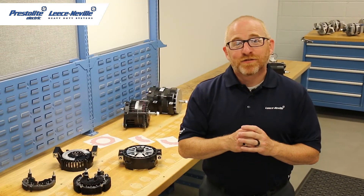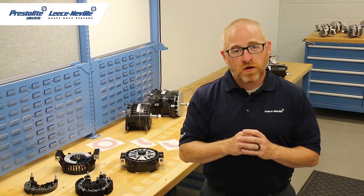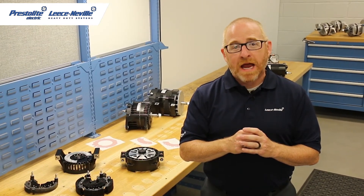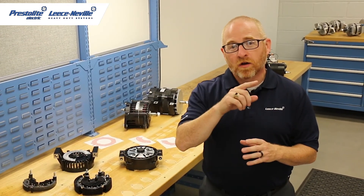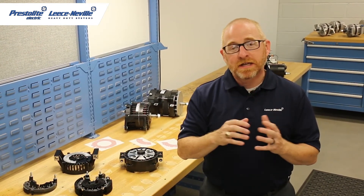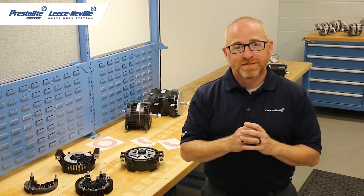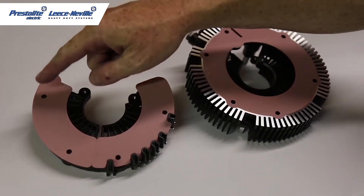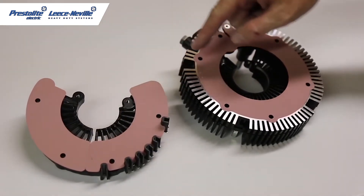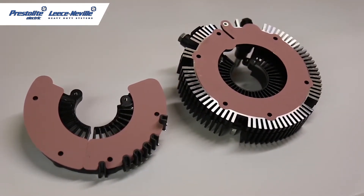The isolated ground technology featured in our Idle Pro and Idle Pro Extreme alternators gives a positive path for the current to flow from the alternator to the battery and then back to the alternator, eliminating stray voltage in the system and decreasing vehicle downtime. At the heart of our isolated ground technology is this electrically insulated thermally conductive membrane that isolates the housing from the rectifier.